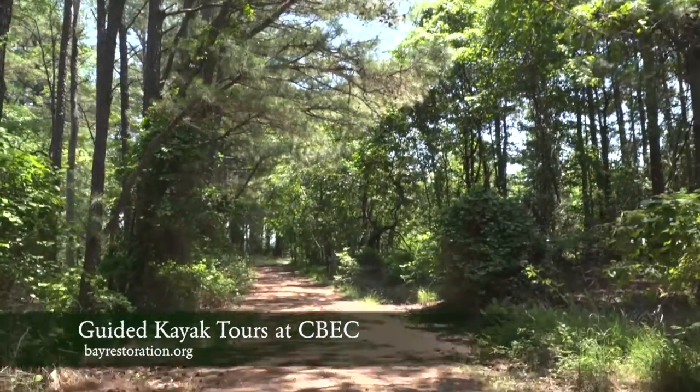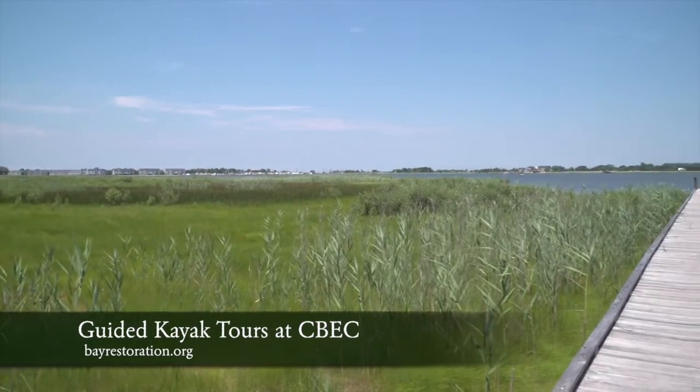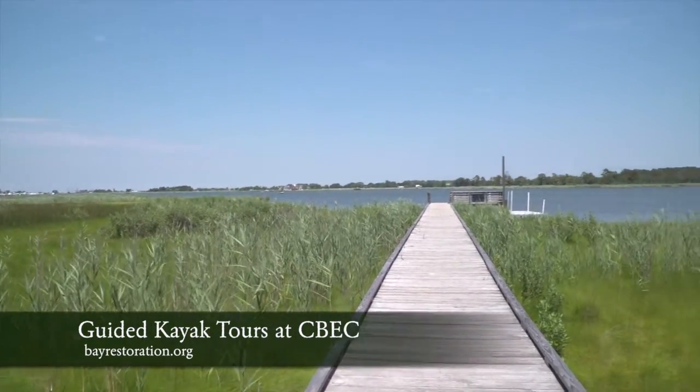We have a nice population of soaring raptors, so our kayakers are definitely going to be underneath foraging ospreys and big bald eagles, turkey vultures, and occasionally some hawks as well.